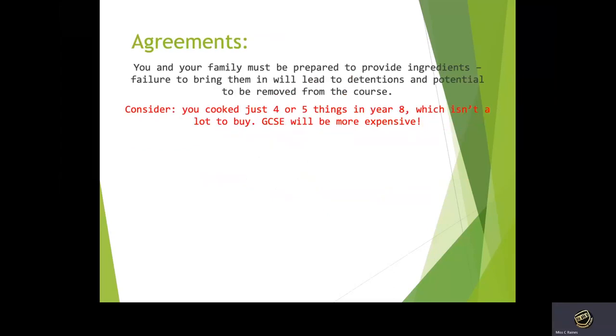One final thing for Hospitality and Catering: you need to have an agreement with your family that they are happy to provide ingredients for the three-year course. If you can't bring them in or fail to bring them in, there's a potential of being removed from the course because this is a big commitment. However, Miss Raines will always be organised with what you cook and can send out lists at the start of years 9, 10, and 11 about what sort of things we will be cooking so you can get prepared.